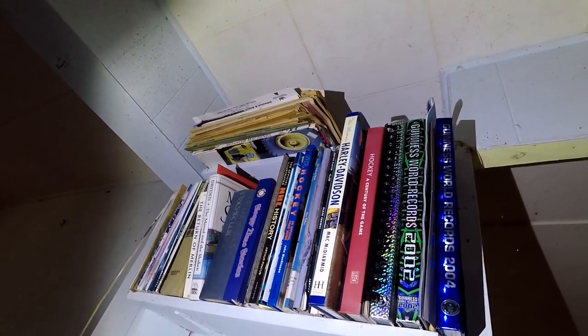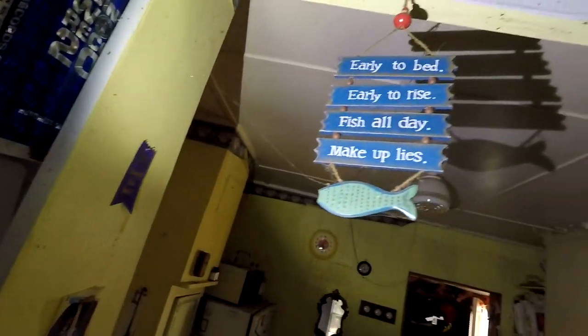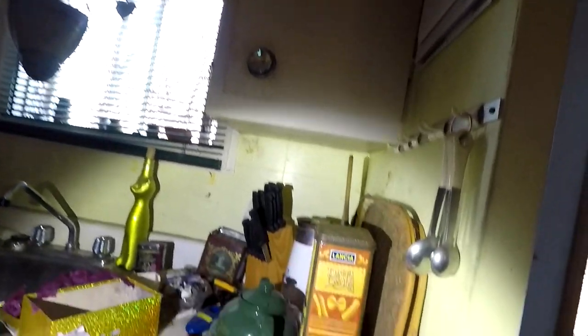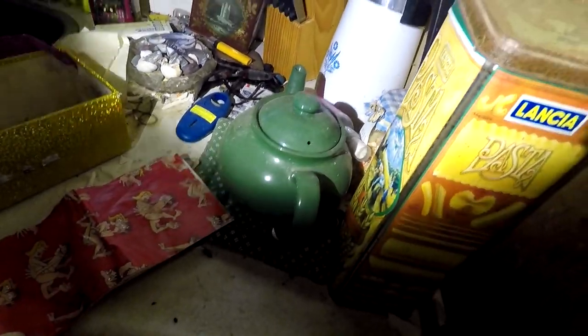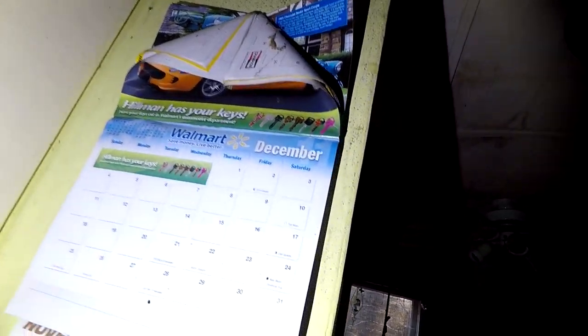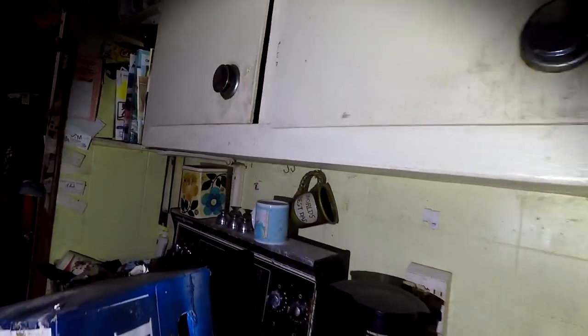We've got some books up there, a couple of Guinness World Record books. There's a sign that says 'Early to bed, early to rise, fish all day, make up lies.' There's some novelty paper here. Here's a calendar and the last date on it is 2009. This place has definitely been abandoned for a good ten years I'd say. And 'World's Best Dad' over here.